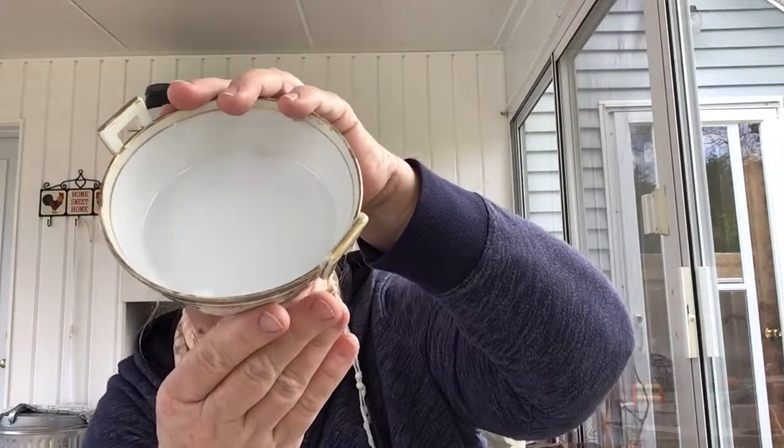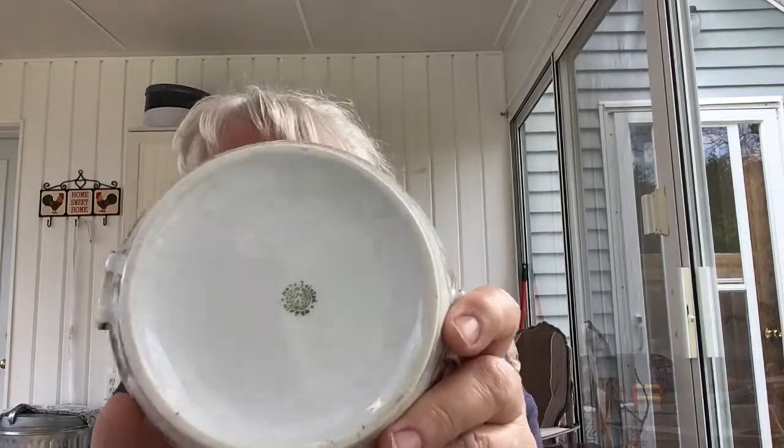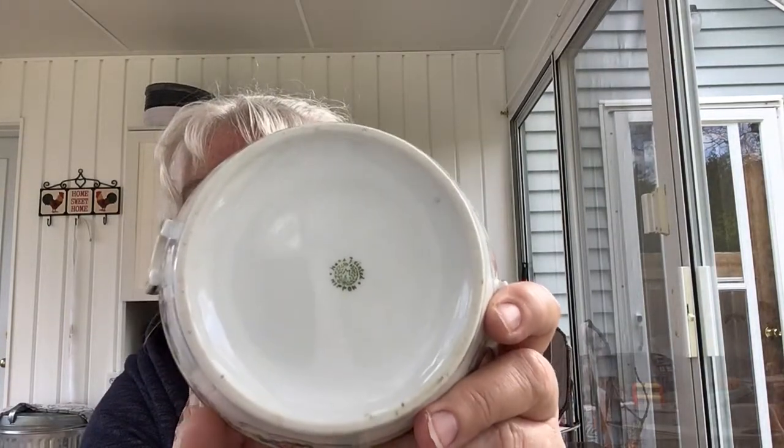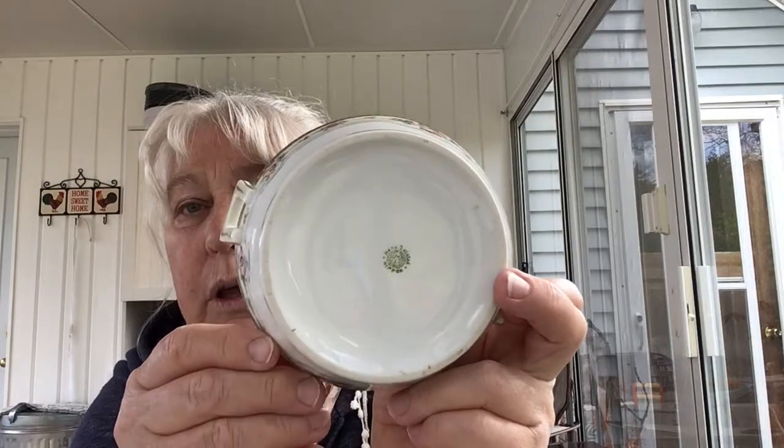This little dish — isn't that gorgeous? It is absolutely beautiful. It says Nippon and hand painted. I'm not sure what that mark is — the M mark — but a friend of mine gave me a book of pottery marks so I'm going to be able to look that up. It's a really lovely little dish. I have no clue what it'd be for, maybe just for your dresser for rings and earrings or whatever.